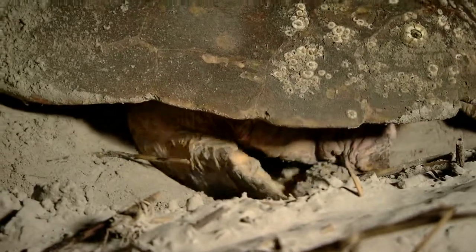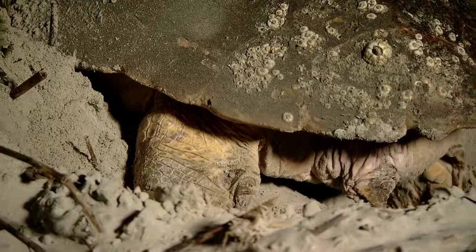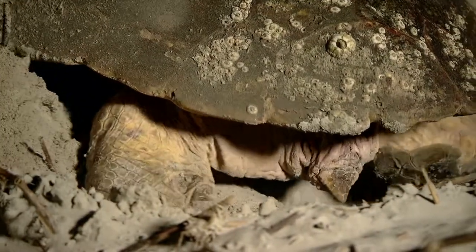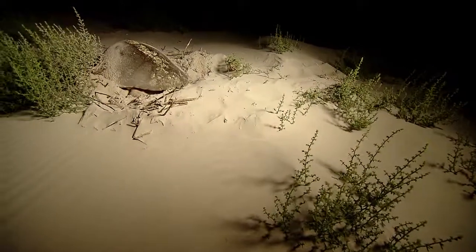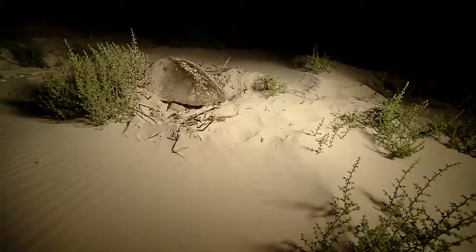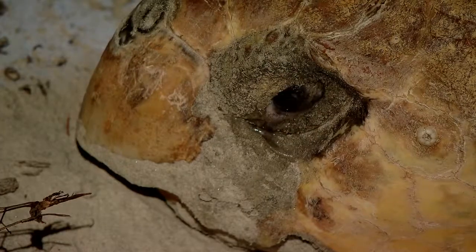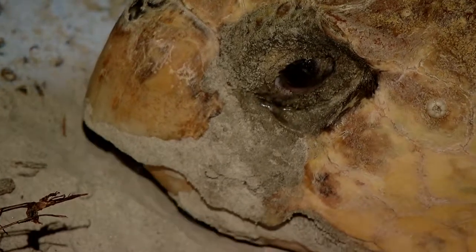She uses those back flippers like a hand, digging down as far as she can, pulling out sand, then casting it away. She will create a pit deep enough to hold an average of 100 eggs or more. While she's preoccupied, we are able to belly up beside her.